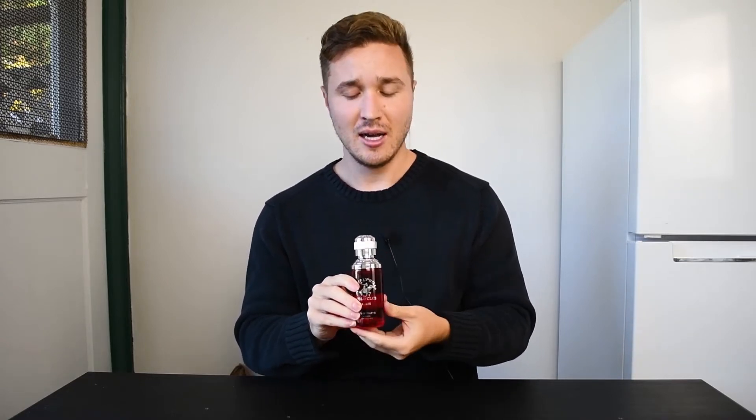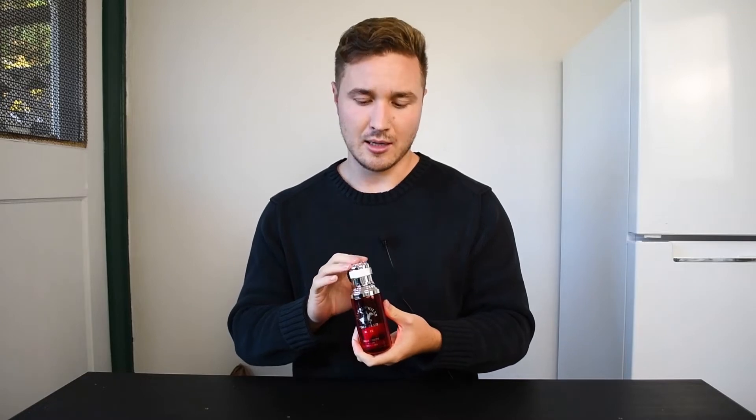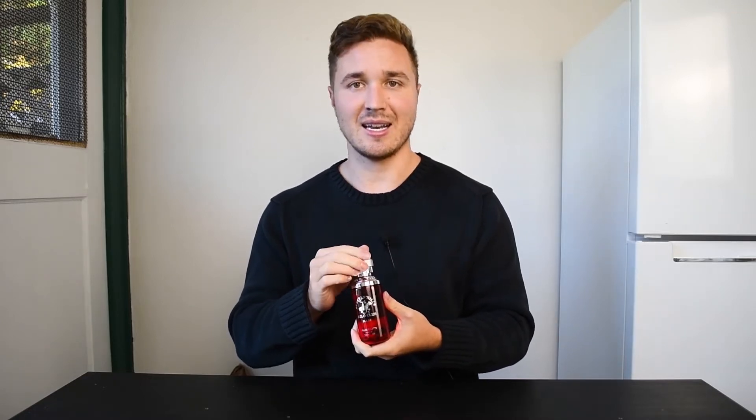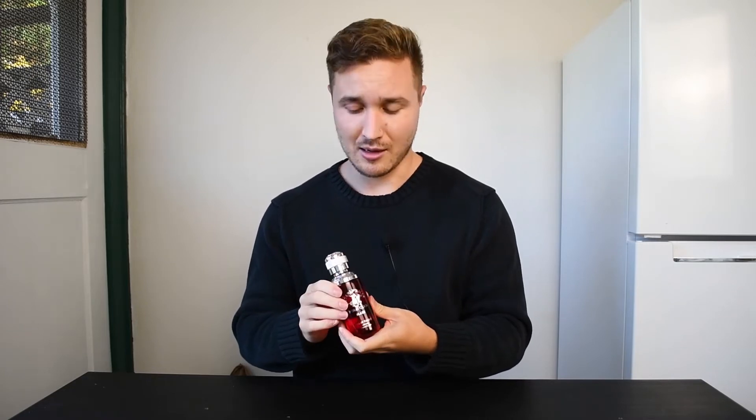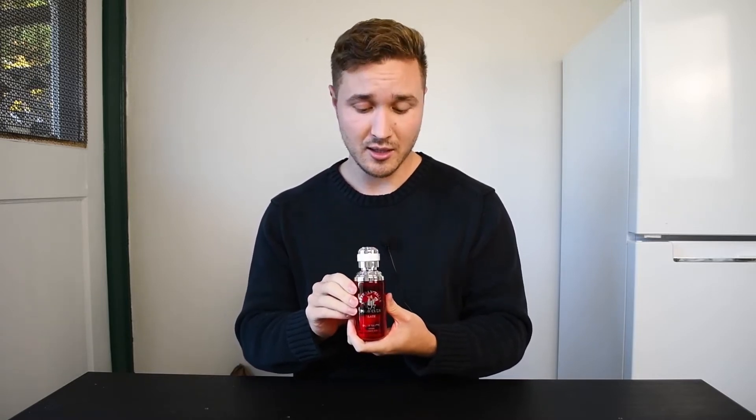I picked this one up for around fifteen dollars at TJ Maxx. Beverly Hills Polo Club releases a lot of fragrances and most aren't very great — I like the original classic partly for its positive memory association since it was my first fragrance. But this Blaze is probably the best of their entire line.